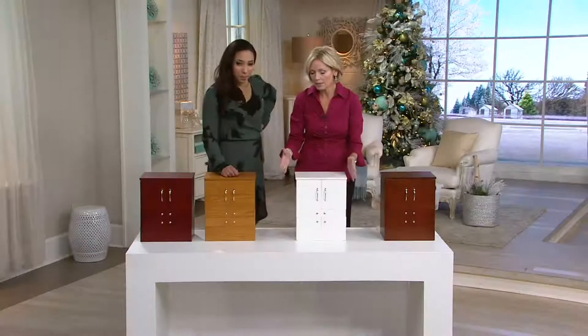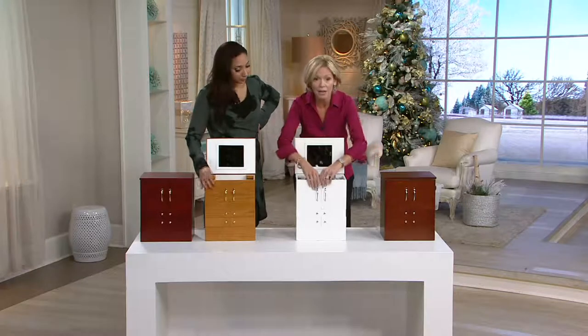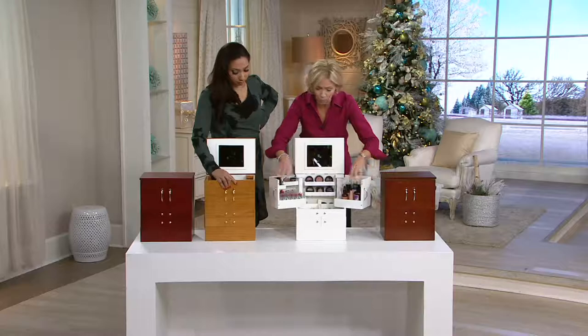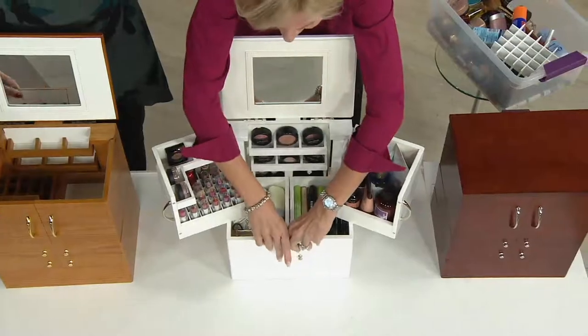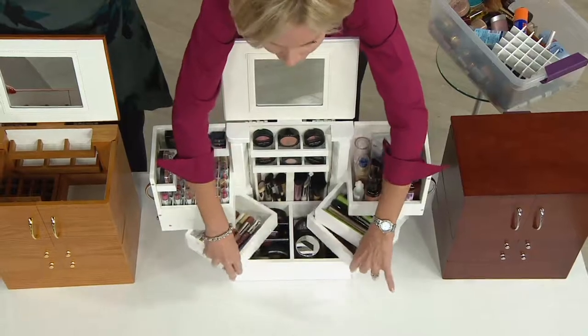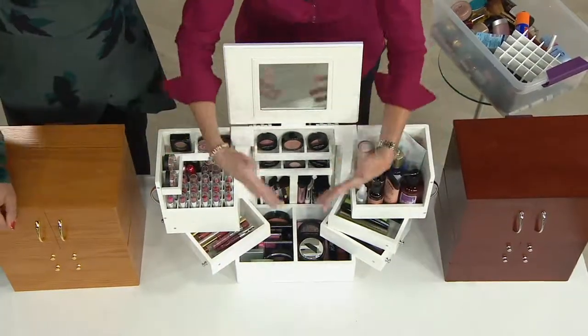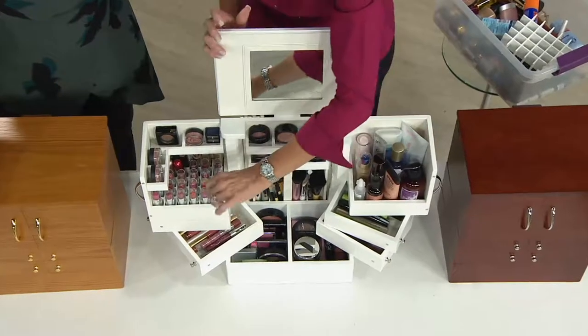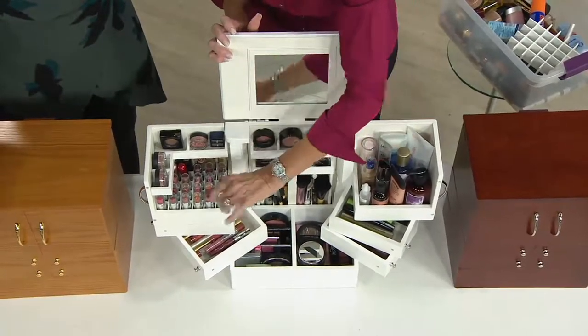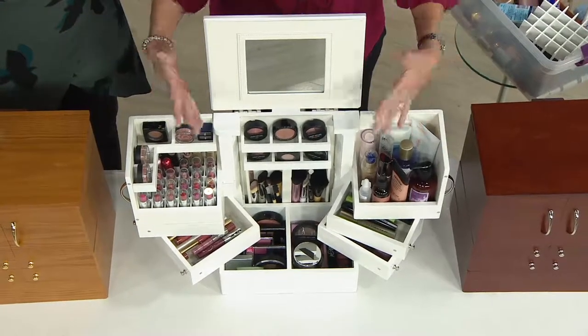Lori actually designed this for her mom — that was the inspiration. In the morning, she'd be stressed out. Like a lot of us, all of our makeup and cosmetics all over the vanity, getting wet, getting damaged, and we can't find anything. Imagine coming into your bathroom now and opening up this beautiful organizer. If I'm looking for my pink lipstick, bam, right there it is. If I'm looking for my Kate Somerville, bam, right there it is. That's really the genius behind it.